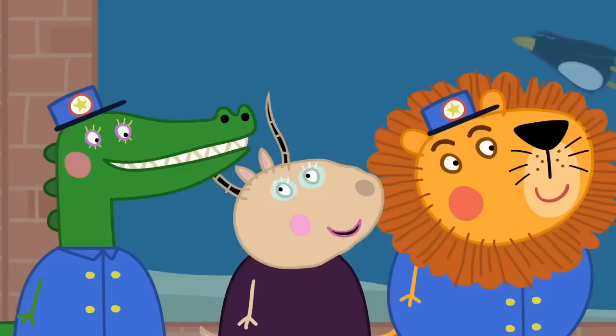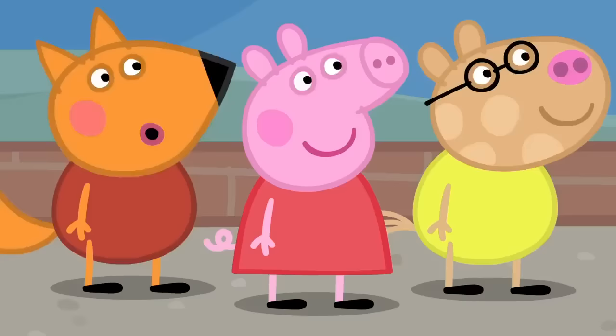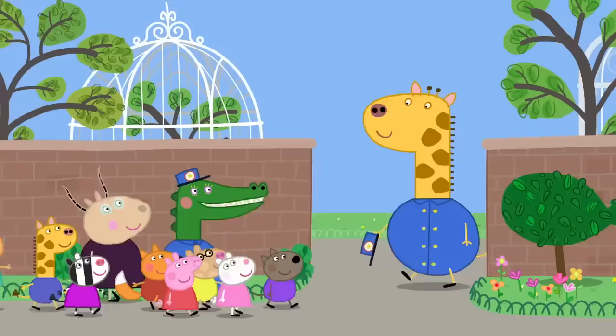Very interesting. Thank you, Mrs. Crocodile and Mr. Lion. It's our pleasure, Mrs. Gazelle. What animal are we meeting next? I can see it. It's very tall. It's a giraffe. Yes, that's my dad. He's a keeper at the zoo. Hello, I'm Mr. Giraffe.